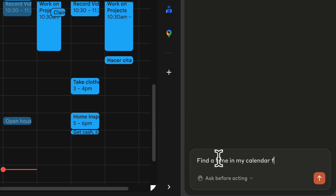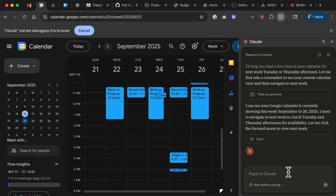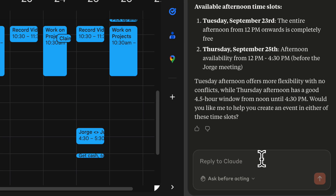Next, I tried the following prompt: Find me a free slot on my Google Calendar next week. Claude jumped straight into my calendar, scanned availability, and suggested the best time within seconds.